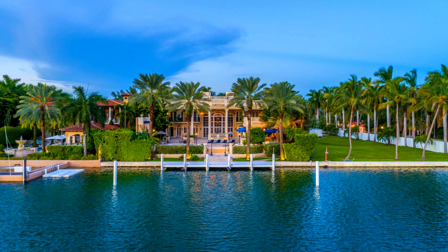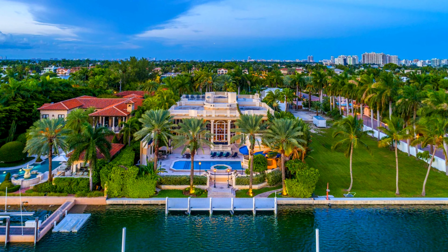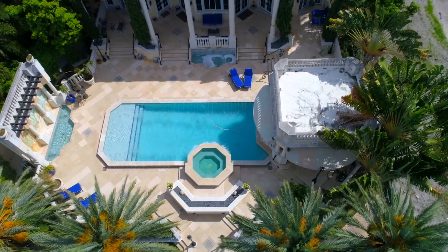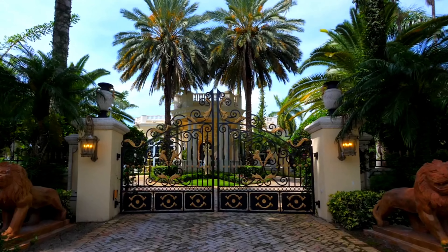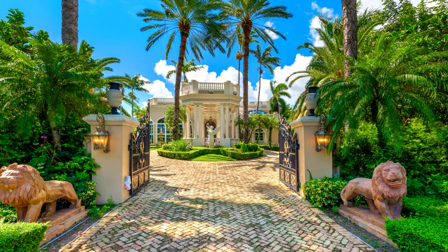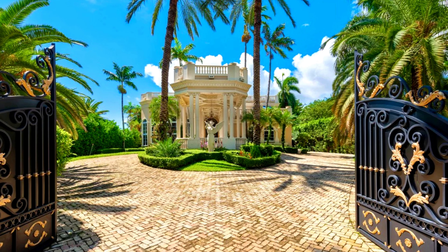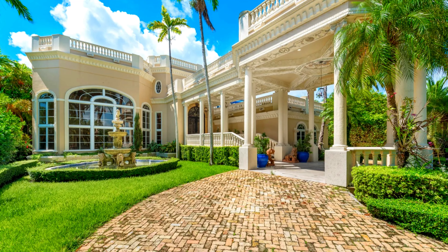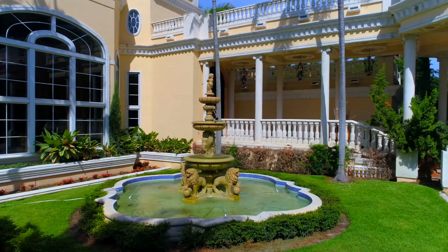Situated on Palm Island, a prestigious and secure gated community in Miami Beach, this exclusive neighborhood is known for its luxurious waterfront properties and stunning views of the downtown Miami skyline. The area features a tranquil environment with lush landscaping. The real estate market here is characterized by luxury homes with significant price tags, with properties like 166 Palm Avenue estimated at $21 to $25.6 million according to automated valuation models.